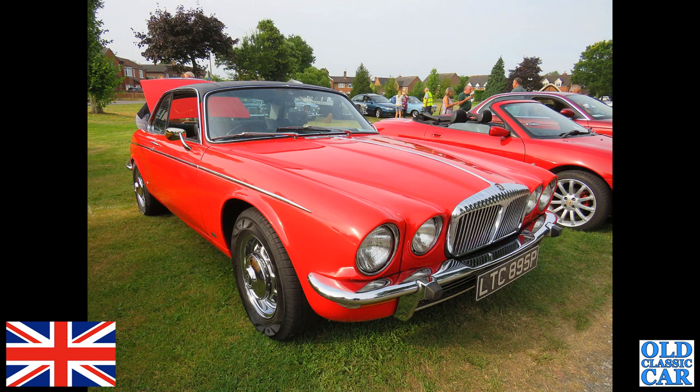This is a very swish Daimler XJ — LTC 895P, this is a 1976 Daimler 4.2 Coupe. That's got a 4.2-litre XK engine, the six-cylinder engine under its bonnet. You could also get the V12, the 5.3.